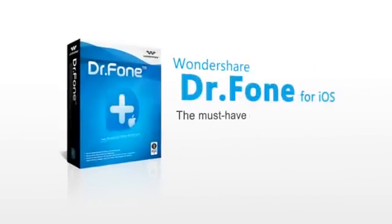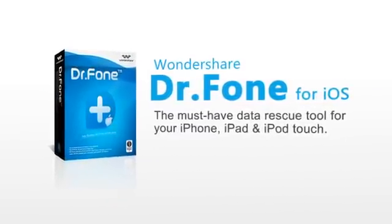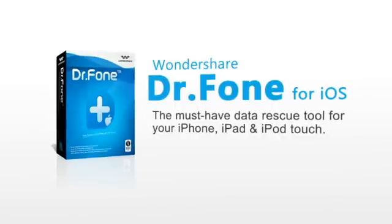When disaster strikes, don't panic. Wondershare Dr. Phone is the prescription for getting your content back from iPhone, iPad, or iPod Touch.